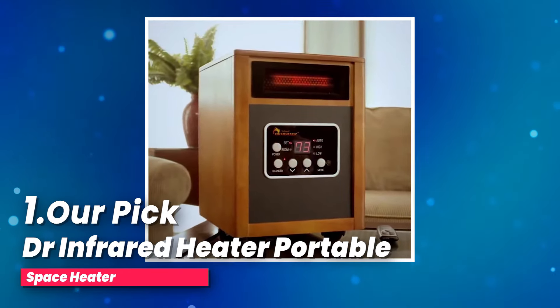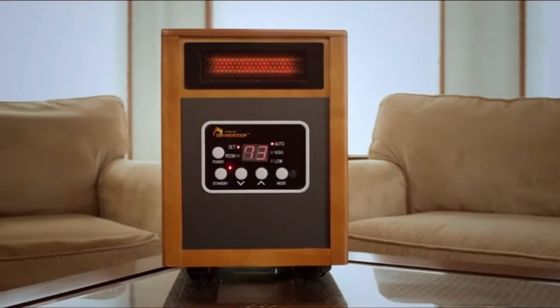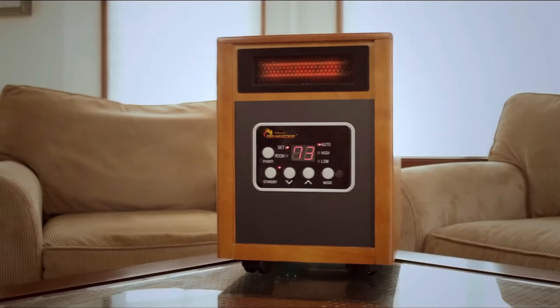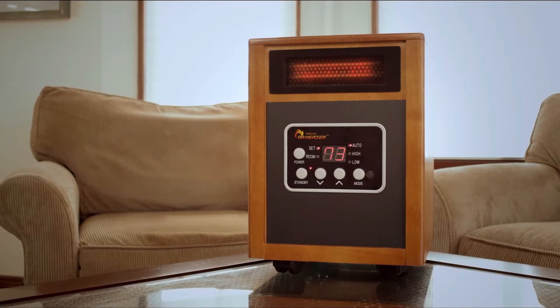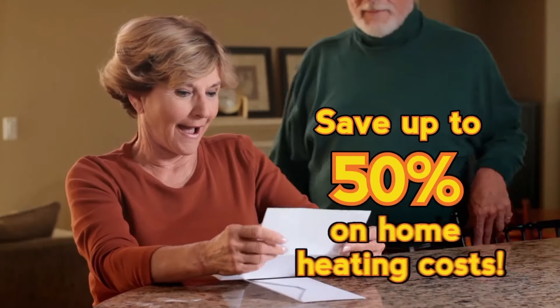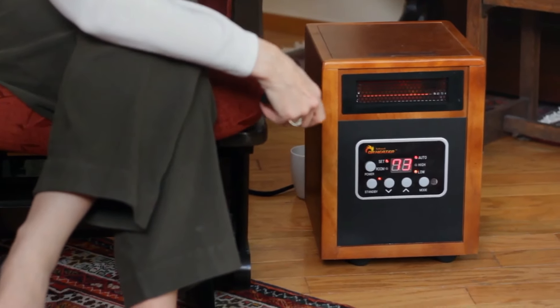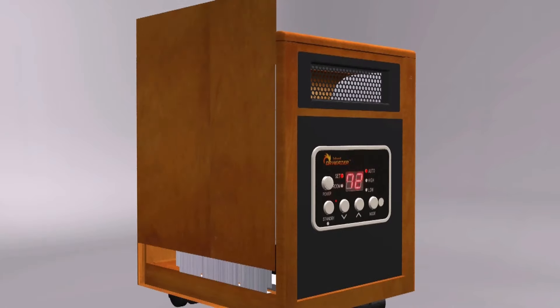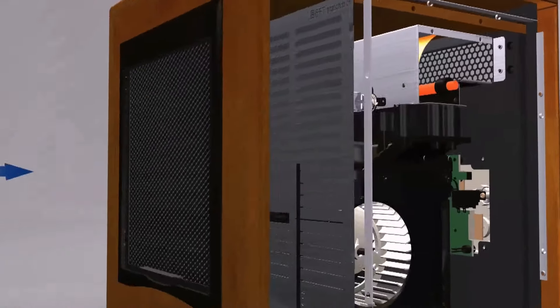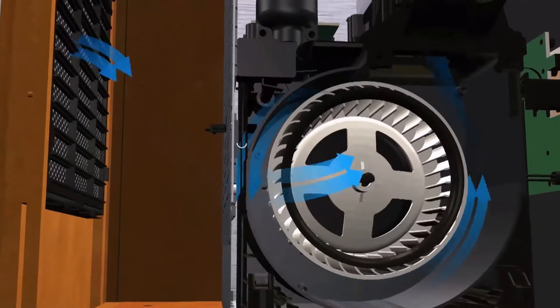Number one, our pick: the Dr. Infrared Heater Portable Space Heater. Searching for the ultimate heating solution for large spaces without sacrificing energy efficiency or peace of mind? This heater combines powerful performance with user-friendly features. Its auto energy saving mode lets you alternate between high and low heat settings to adapt its output to suit the moment — switch to high for a quick blast of warmth, or low for background heat. Safety is built in with tip-over and overheat protection that automatically shuts off the unit to prevent accidents.